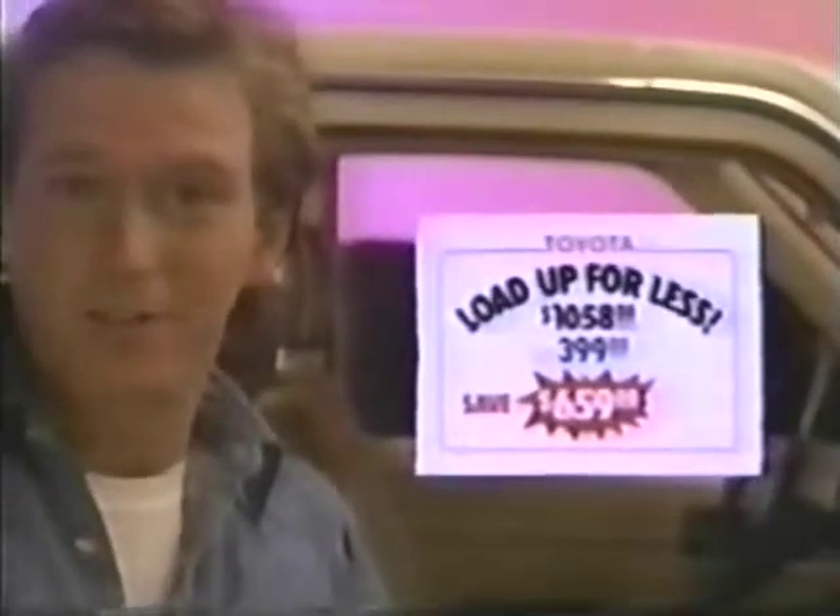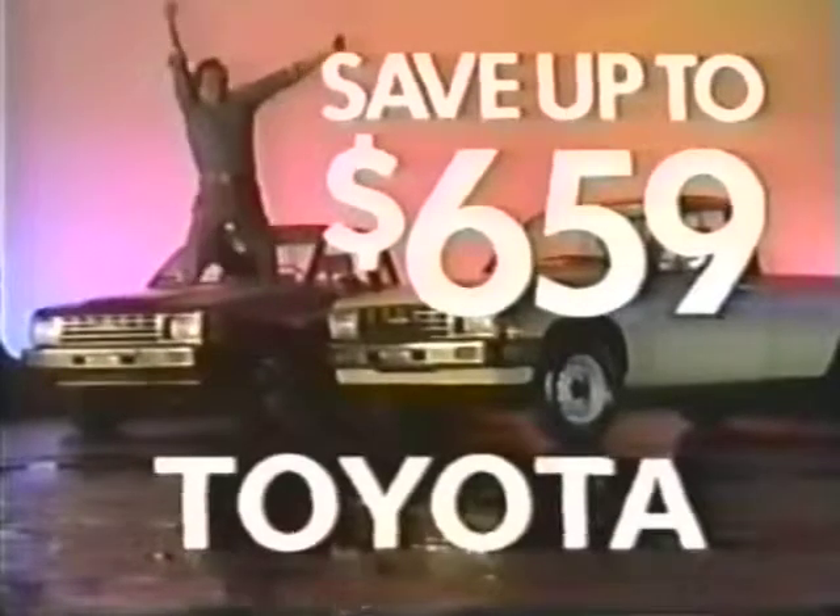Now that's what it's whistling about. Oh, oh, oh, what a feeling — Toyota.